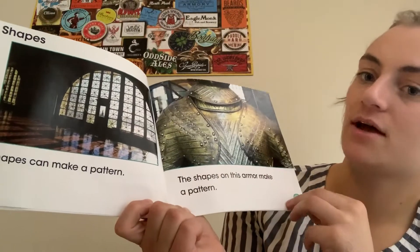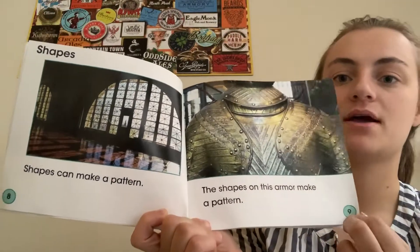Shapes. Shapes can make a pattern. The shapes on this armor make a pattern.